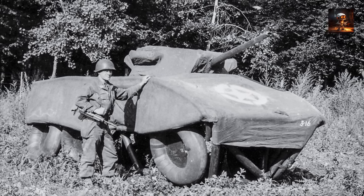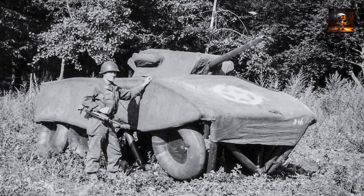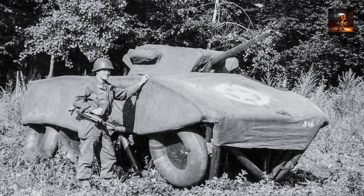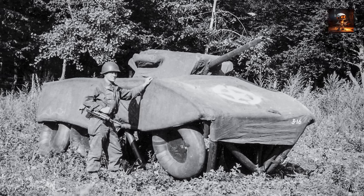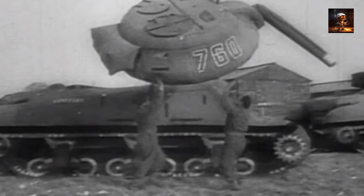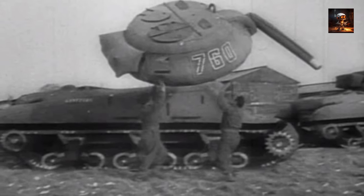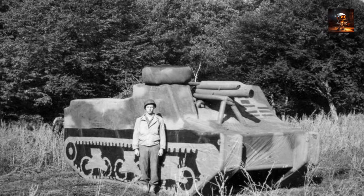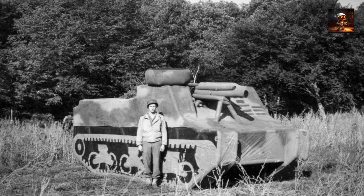Camouflage played a central role in this elaborate ruse, with the unit using netting, fake equipment, and carefully crafted visual illusions to deceive the German forces. The success of the Ghost Army in creating illusions and diverting enemy attention highlighted the strategic importance of psychological warfare and innovative camouflage techniques. By leveraging artistry and deception, this unconventional unit demonstrated the potential of camouflage beyond physical concealment, showcasing its capacity to manipulate perceptions and sow confusion on the battlefield, proving that sometimes the most powerful weapon can be the element of surprise.